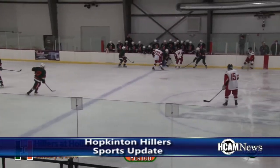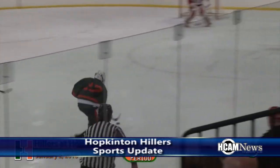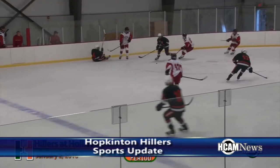On Saturday, January 2nd, the 5-1 Hopkinton Hillers hockey team took on Holliston. The Hillers were white hot coming into this game on a three-game winning streak, and the hotness continued.